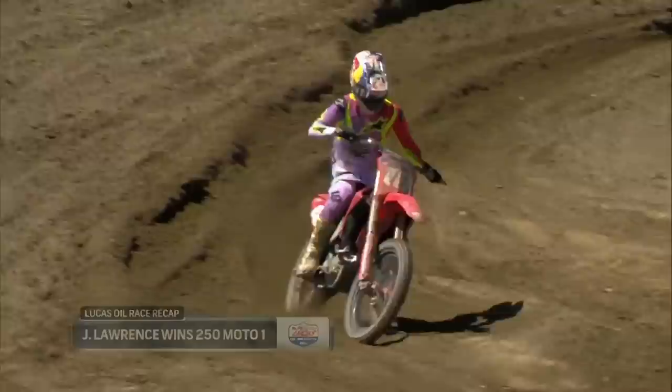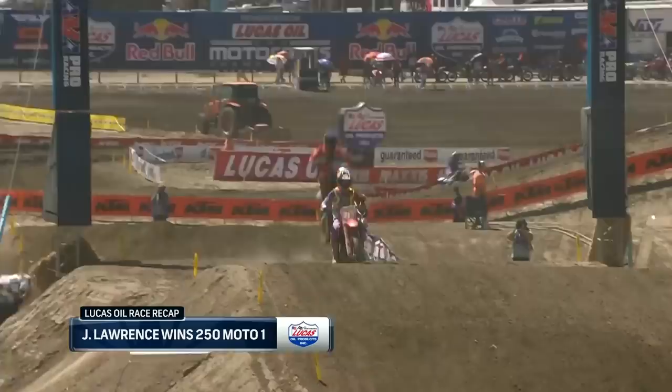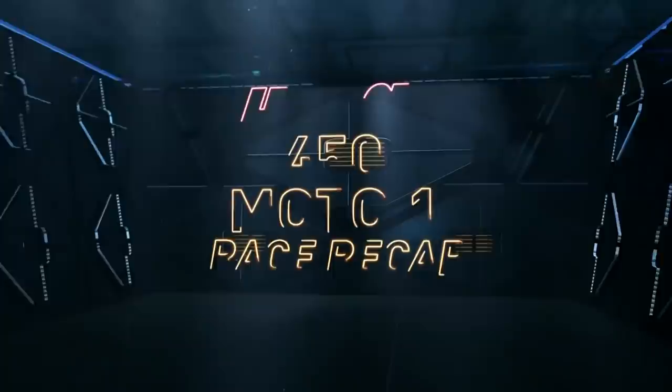Taking full advantage, he has been error-free. He has been rock-solid as of late. Jet Lawrence tightening his grip on this 250 National Motocross Championship.